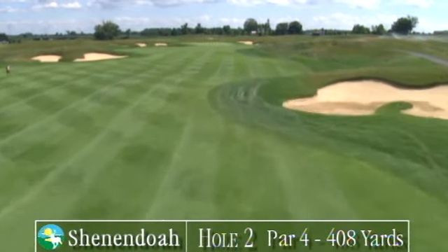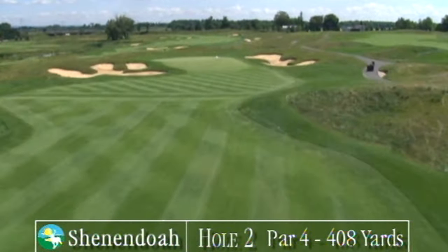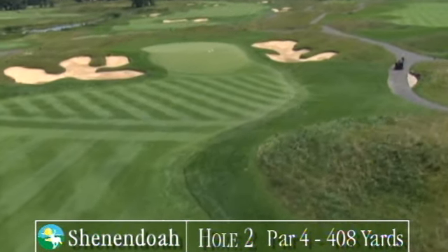On the second, you face grass-covered dunes on the right. Another big bunker guards the right side of the green — a handsome Links-like golf hole.